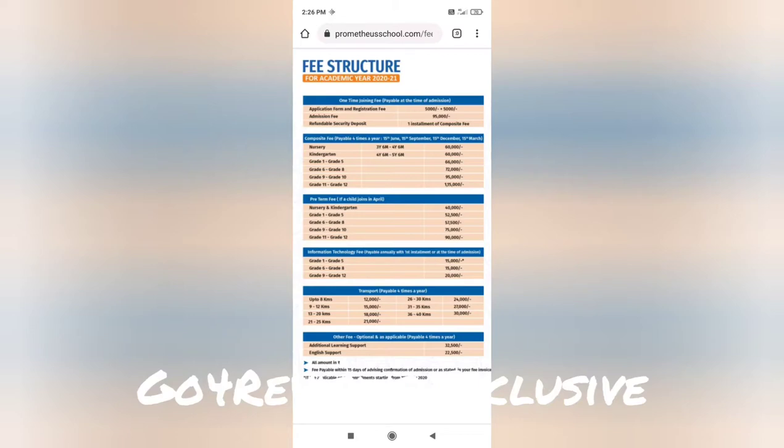If we talk about the fee structure, Prometheus School follows the IB curriculum, so the fees are on the higher side. You can of course look up the detailed fee structure.